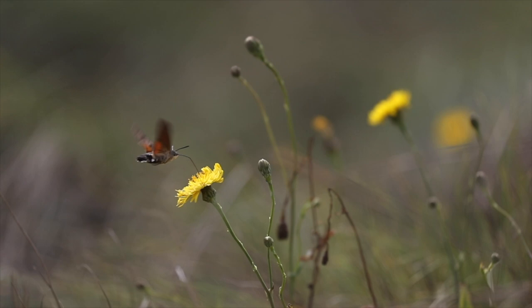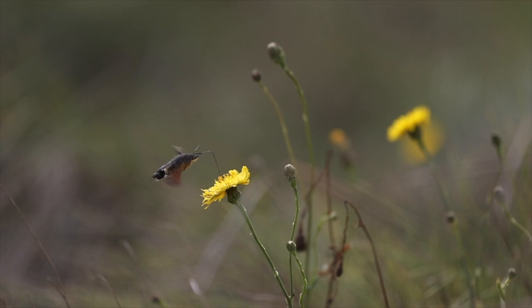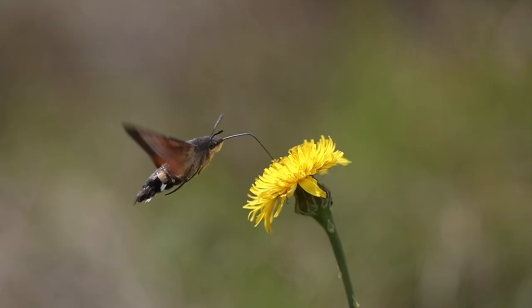Not much bigger than a two-pence piece, these remarkable moths are a common visitor to nectar-rich plants in our gardens back in the UK, often following southerly winds that aid their migration to our shores from the continent.